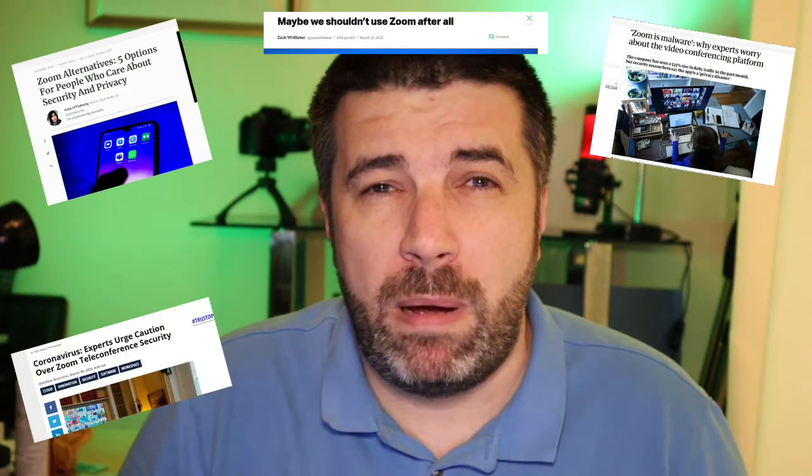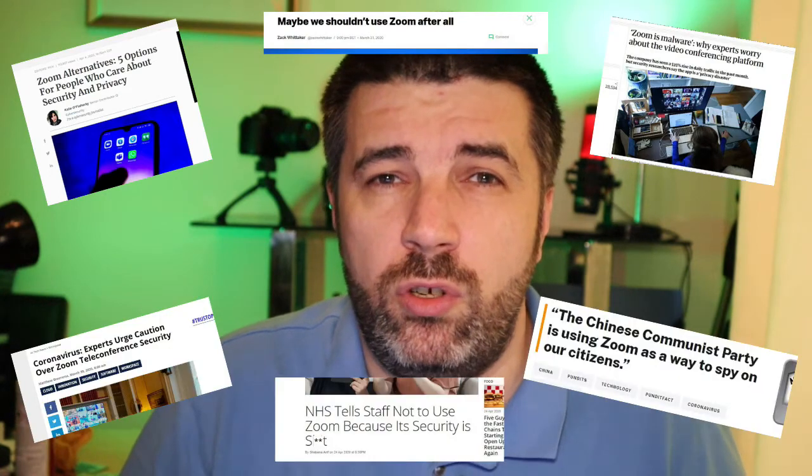Zoom — what's this all about? I'm sure you've been seeing reports online and in the newspapers about the security issues that Zoom are facing. I actually feel sorry for them — they've been a victim of their own success. Up until the end of last year they had 10 million users, around about that figure. This week they are up to around 300 million daily users. They've been a victim of their own success and they just cannot keep up with demand.